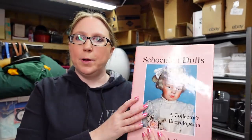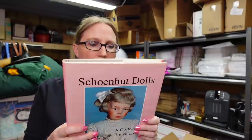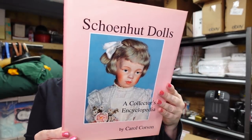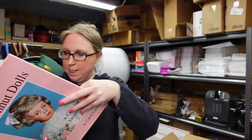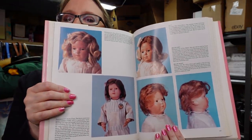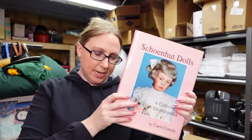I have another doll book — this is called the Show & Tell Dolls, a collector's encyclopedia. I'll show you a page out of it so you can see the dolls. I paid $4 for this book and listed it as a buy it now for $79.99. I'm pretty sure mine is the cheapest.